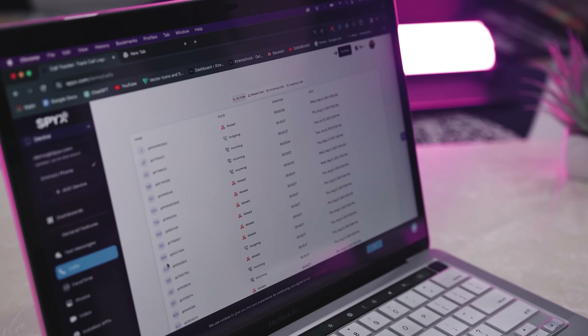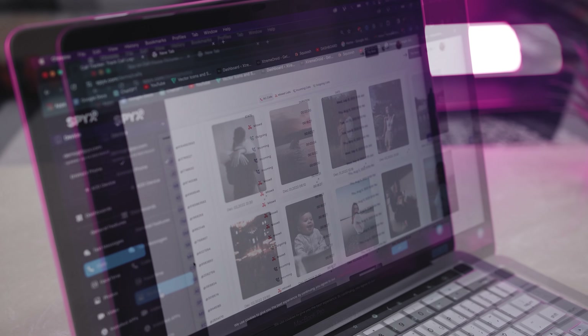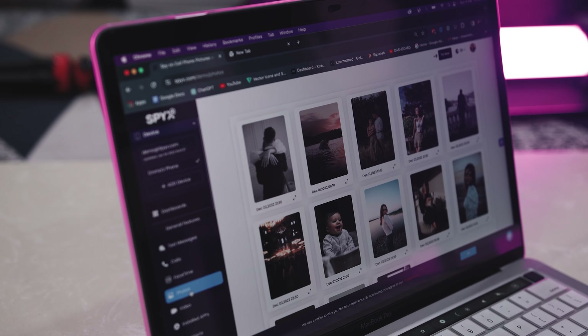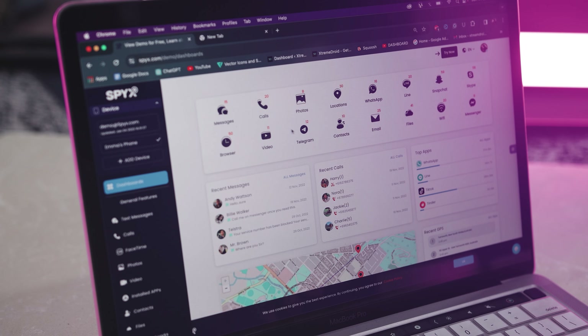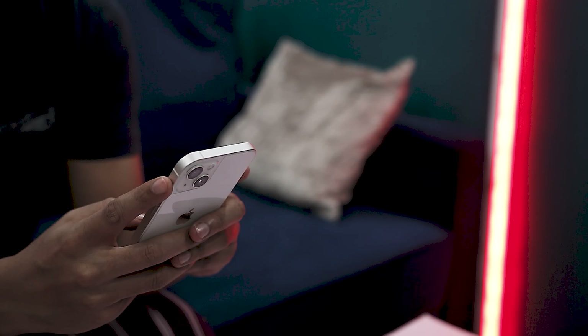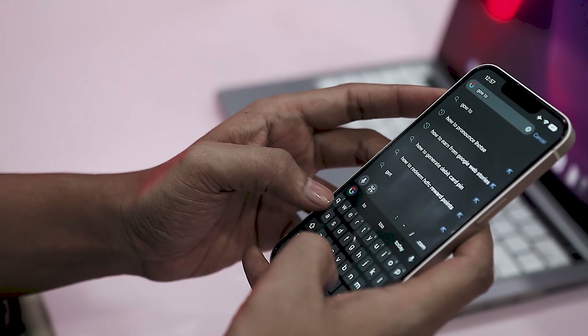The SpyX mobile tracker excels in providing a comprehensive overview of calls, displaying incoming, outgoing, and missed calls with names, duration, and timestamps. Access to phone photos and videos on the targeted device is another standout feature, allowing parents to view multimedia content and even track the location where a photo was taken. The inclusion of a keylogger adds an extra layer of insight, enabling users to monitor browser history and bookmarks on the targeted device.